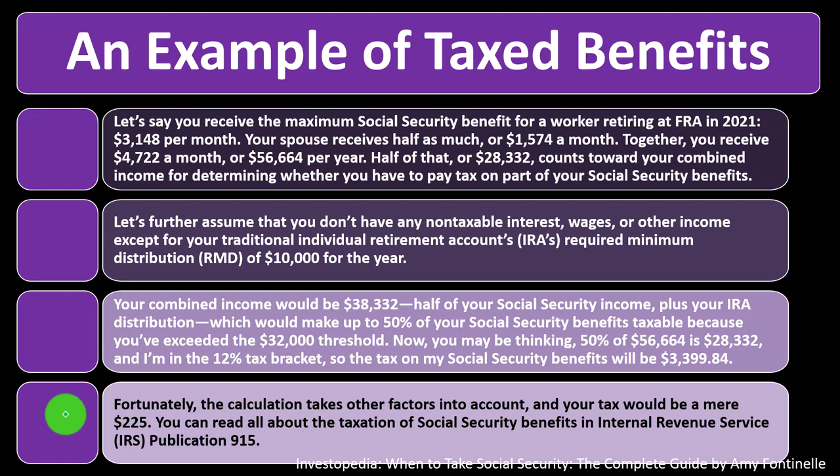You can read all about the taxation of Social Security benefits in IRS Publication 915. The calculation can get complex — but generally, as your income goes up, more of your Social Security is likely to be taxed, up to the 85% cap. You can dive into the details to see how the thresholds work.